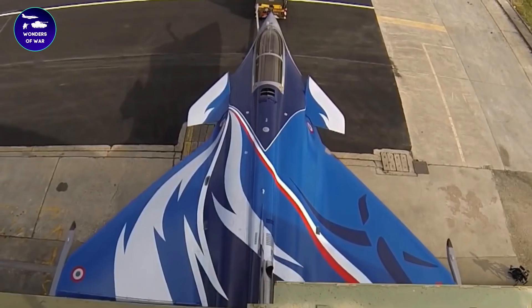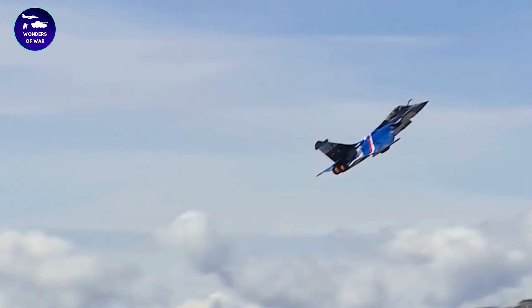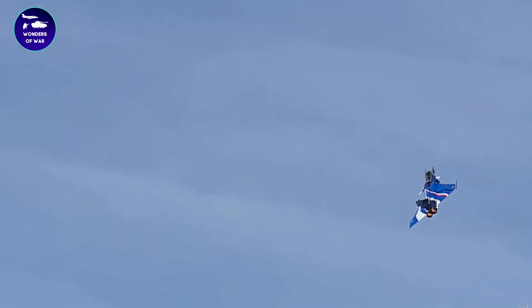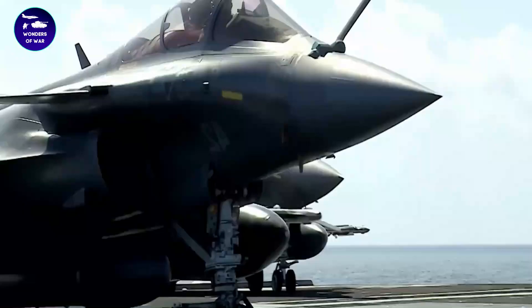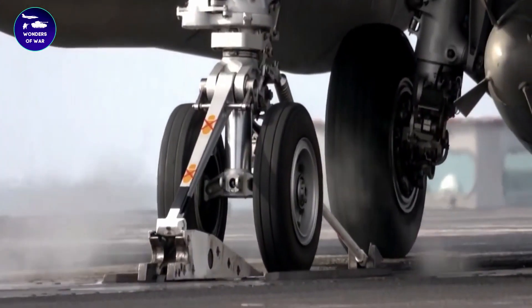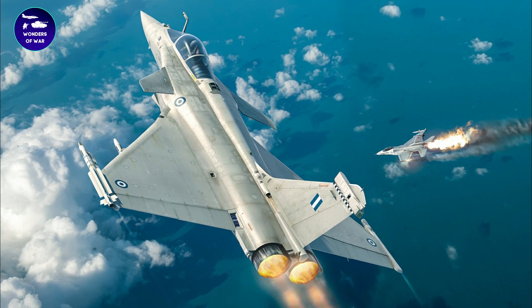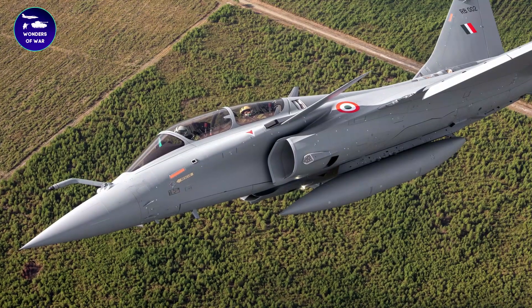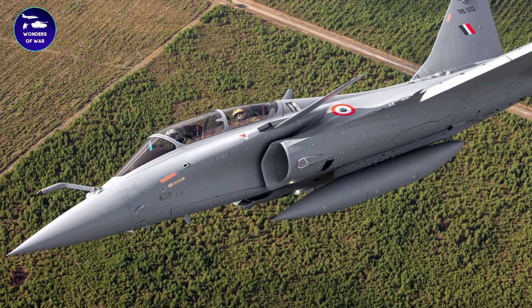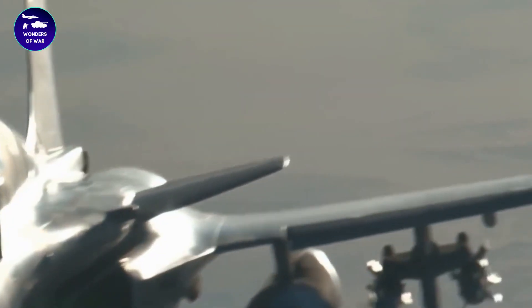Attention all military enthusiasts and aviation aficionados. Are you ready to delve into the world of advanced military technology and explore the capabilities of one of the most powerful fighter jets in the world? From its advanced weaponry and aerospace technology to its tactical defense and missile accuracy, the Rafale is a game changer in the world of military power. Witness the Rafale's missile launch and anti-missile system in action, and see for yourself why it's considered one of the most advanced military hardware in the world.